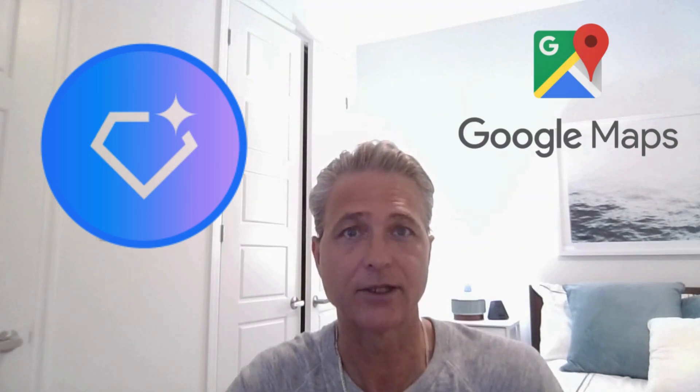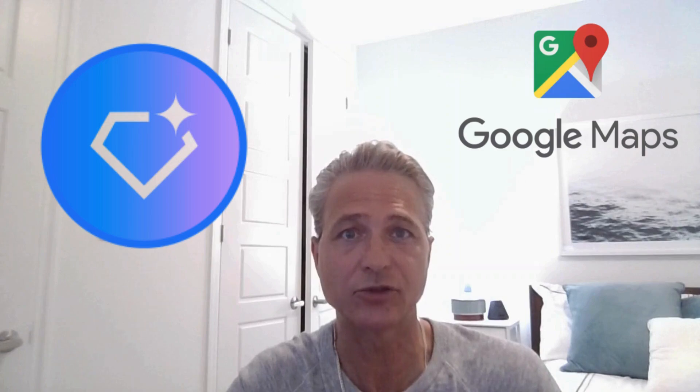And there you have it — three incredible ways Google Gems paired with Google Maps can totally transform your travel planning. From food adventures in Austin, Texas, to historical deep dives in Rome, to picturesque trails in Banff, these gems are truly designed to meet your specific interests. We hope you're just as excited about this new series as we are. As always, our goal is to help you gain the full potential of all of Google's AI tools.